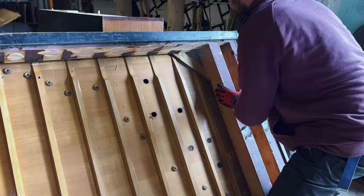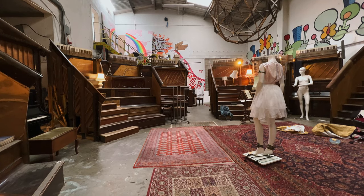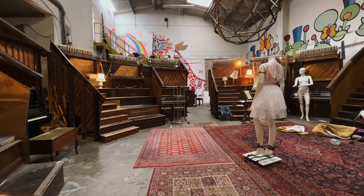This month the Edinburgh Reporter met up with Tim Vincent Smith, who is the lead artist behind Pianodrome. Pianodrome is a multi-story amphitheatre made from old pianos.